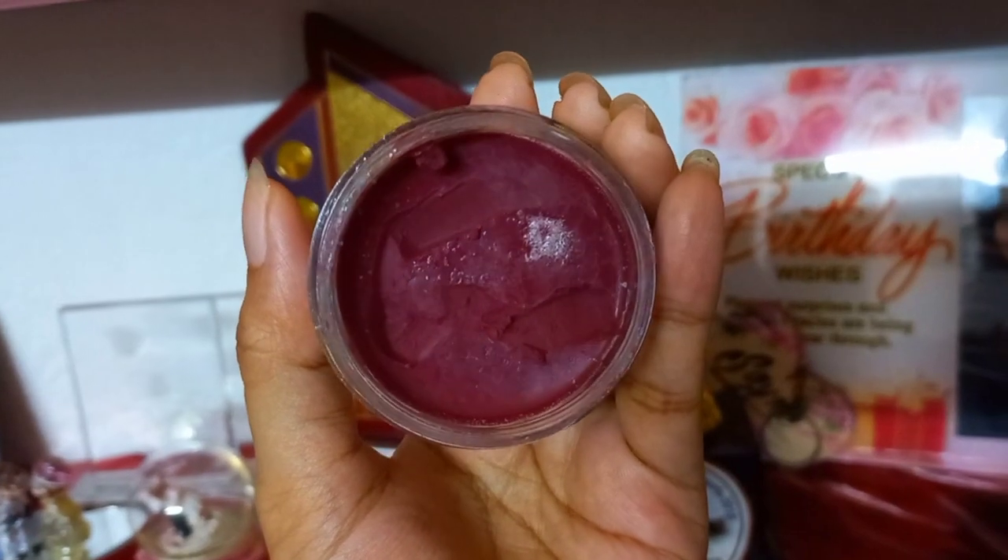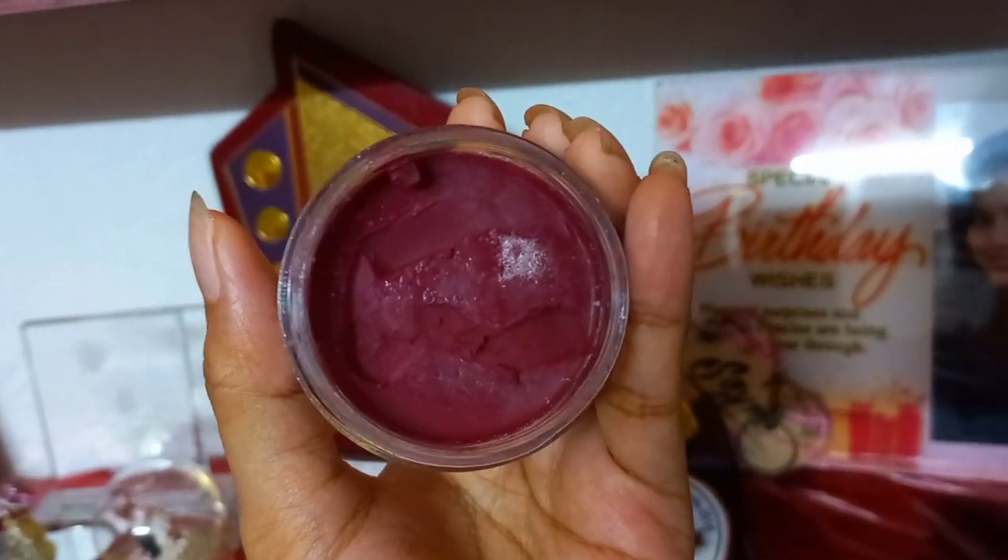If you have dry chapped lips, you can follow this entire routine. For dry chapped lips, this lip scrub is perfectly perfect because it removes dead cells from your lips, makes the lips soft and supple, and helps to reduce pigmentation. The pigmentation problem on my lips has shown a lot of change, which is why I dedicatedly follow this lip care routine every single week. This lip scrub is cruelty free and the packaging is recyclable.